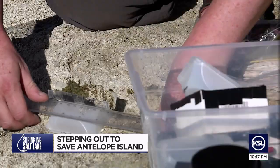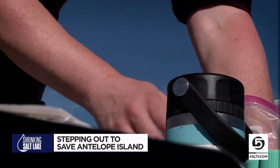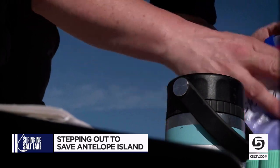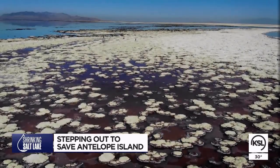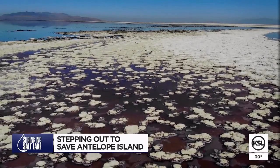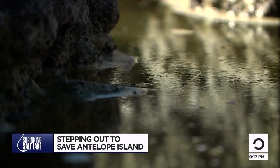Every month I come out here, I characterize the environment and also take samples of the microbialites to monitor how healthy they are. She'll segment and measure pigments of this biological matter back in the lab. But the bigger question for this shrinking but still massive body of water: just how salty can it get, and for how long, before life on the Great Salt Lake is choked out of existence?